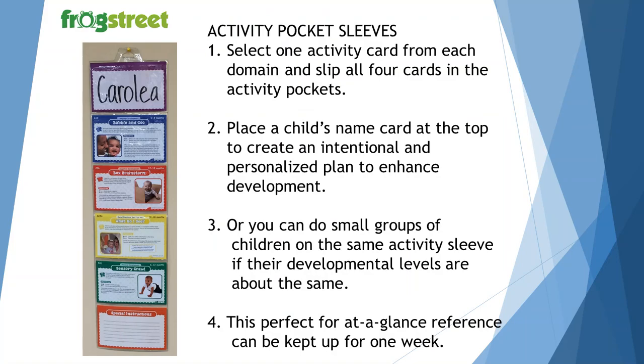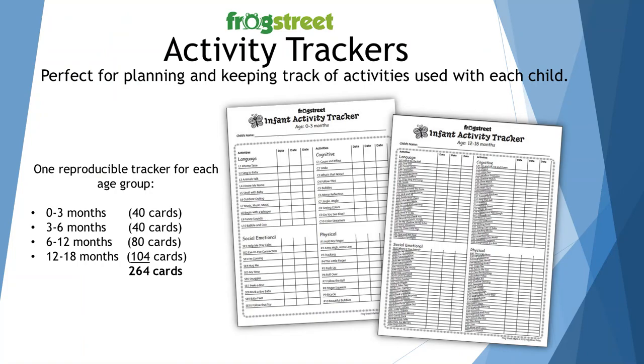With the activity pocket sleeves, you can select one activity card from each domain and slip all four cards in the activity pockets. Place a child's name at the top of the card to create an intentional and personalized plan to enhance development. You can put all four or five — maybe all eight — children's names at the top, and this covers the activities all children will be doing throughout the week. You can put cards on one side for Monday, Wednesday, and Friday, and on the other side the activities for Tuesday and Thursday. This activity planner helps you keep track of what activities you have provided for each child throughout the year so you've addressed all of them across the different domains.